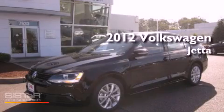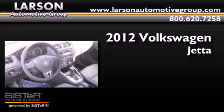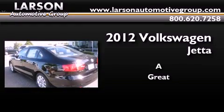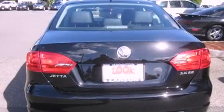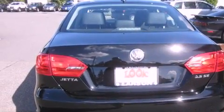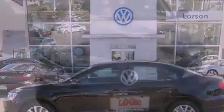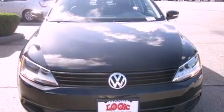This is a brand new 2012 Volkswagen Jetta. Its top features include air conditioning, cruise control, steering wheel mounted controls, MP3 compatibility, a leather wrapped steering wheel, alloy wheels, an anti-lock braking system, a rear window defroster, and a CD player.